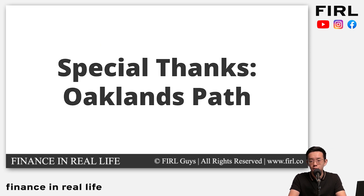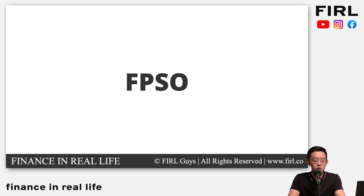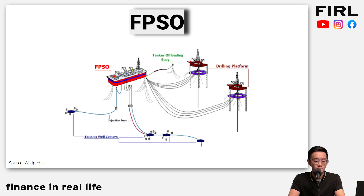Before I go on, special thanks to my buddies at Oakland's Path. They helped tremendously in the research. Go Google them, check them out — they do good essays online on their blog. So to start off, I want to introduce a term that's relevant to Yinsen called FPSO. They're basically a tanker that floats, processes, and stores a lot of petroleum products.